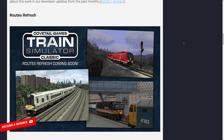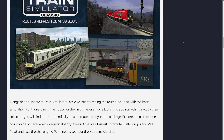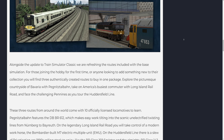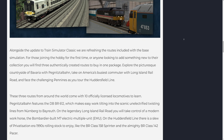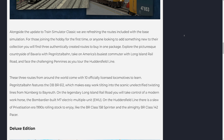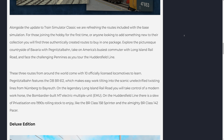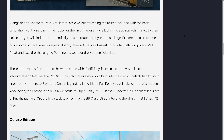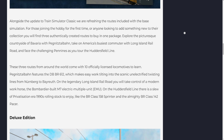Roots Refresh: Alongside the update to Train Simulator Classic, we are refreshing the routes included with the base simulation. For those joining the hobby for the first time, or anyone looking to add something new to their collection, you will find three authentically created routes to buy in one package. Explore the picturesque countryside of Bavaria with Pegnitz-Stalben, take on America's busiest commuter with Long Island Railroad, and face the challenging Pennines as you tour the Huddersfield line. These three routes from around the world come with 10 officially licensed locomotives to learn.